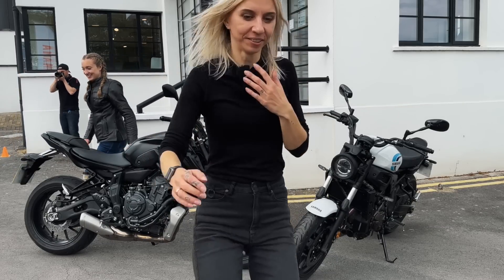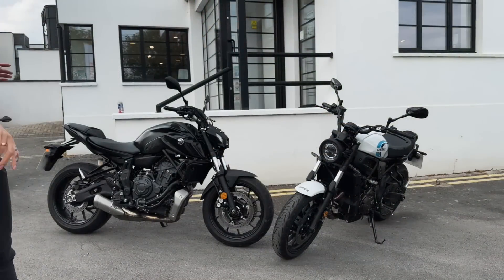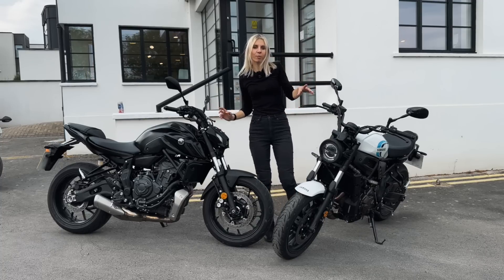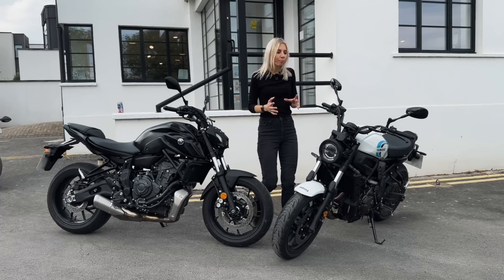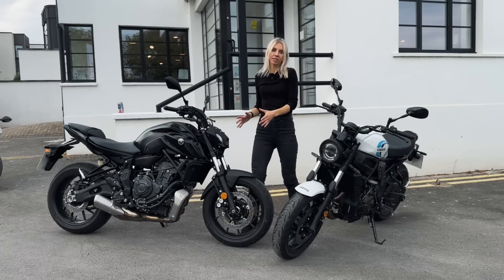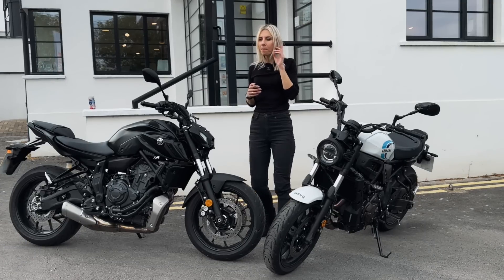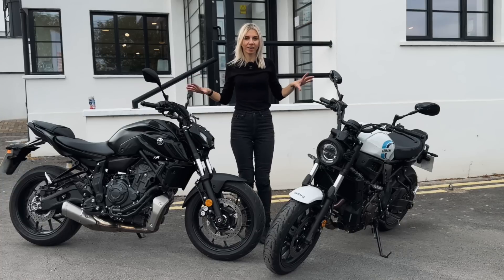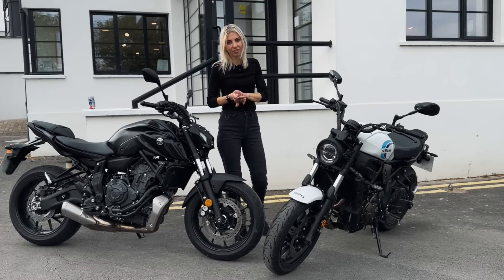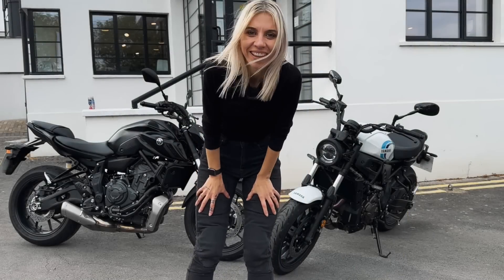Today wasn't a proper review of either bike — I didn't have enough time to fully explore and feel them. I was more comfortable on the XSR, while the MT-07 felt different and I need more time with it. But it was an amazing opportunity to ride both in one day and see how different they are. Don't be mistaken by the same engine and size — they are completely different kinds of animals. Thanks for watching and I'll see you in the next one.